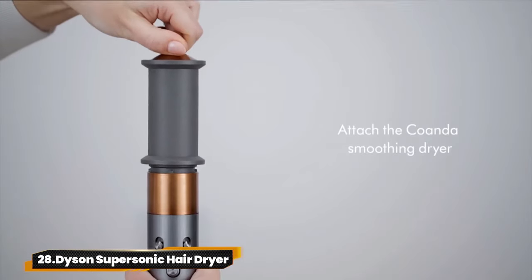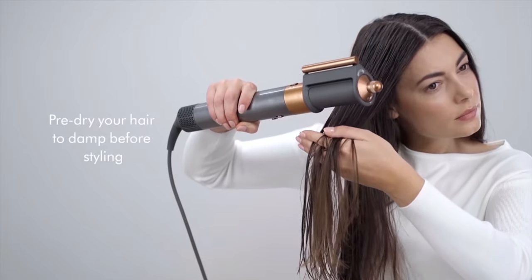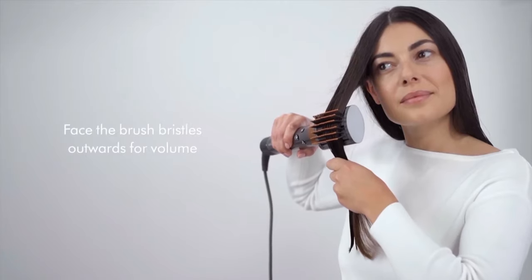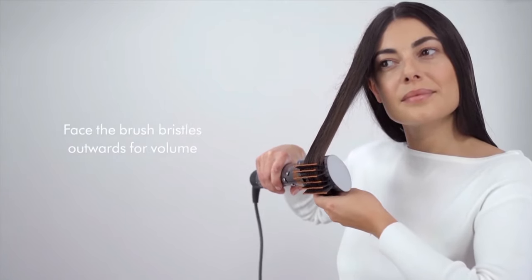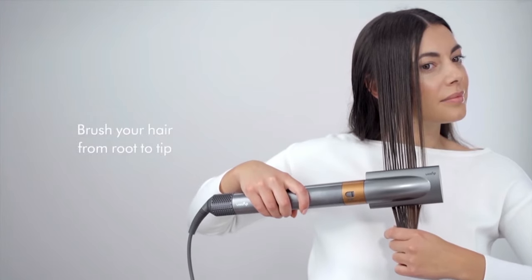28. Dyson Supersonic Hair Dryer. The Dyson Airwrap Multi Styler is customized in Vinca Blue and Rose, crafted with six attachments for fine, straight, or wavy hair. Three barrel sizes for various curls, and brushes for shaping and smoothing. Dry, curl, shape, and smooth without heat damage. Includes a Kwanda Smoothing Dryer for a flawless finish.